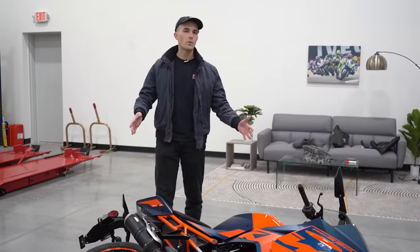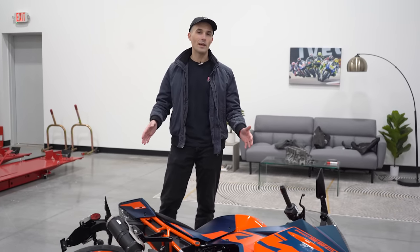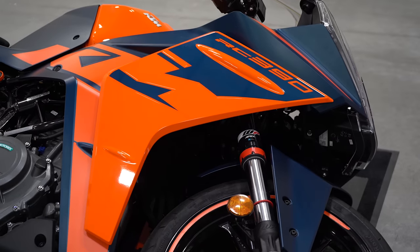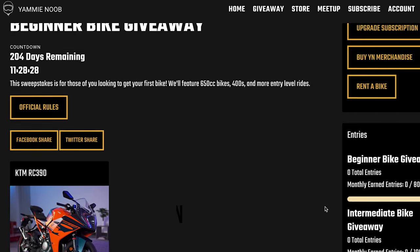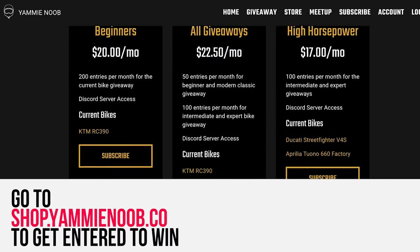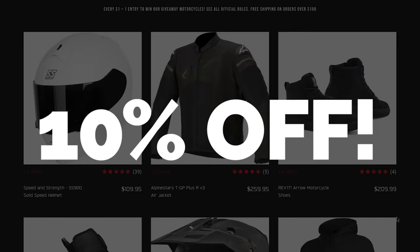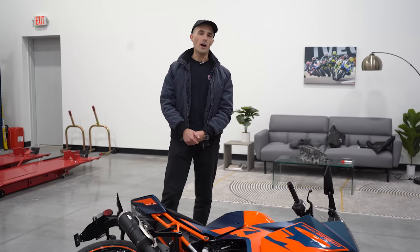This beautiful KTM RC390 splayed out before me on the ground is in fact one of our beginner bike giveaways. You might think, well it's on the ground, I don't want it anymore — trust me, this bike is perfectly fine. I set it down really softly on this mat. If you want a chance to win this motorcycle for free, head over to yammynoob.co, become a member, join our exclusive Discord server, get behind-the-scenes content, 10% off our gear store, and get all your entries to win this and the other giveaway bikes.